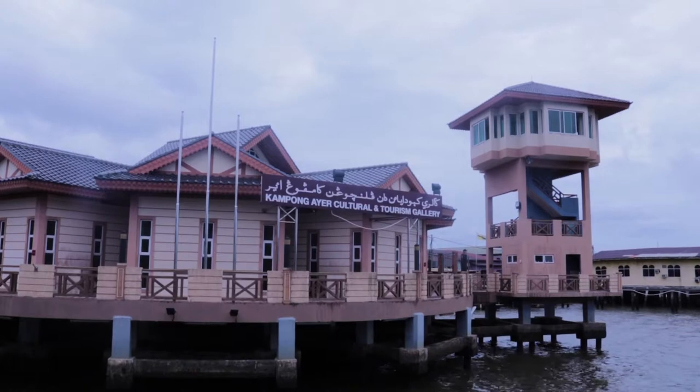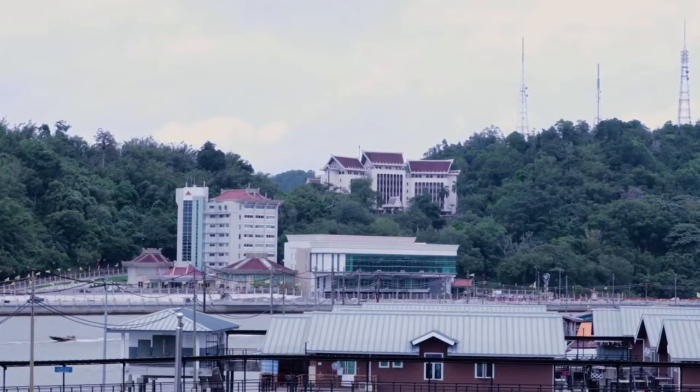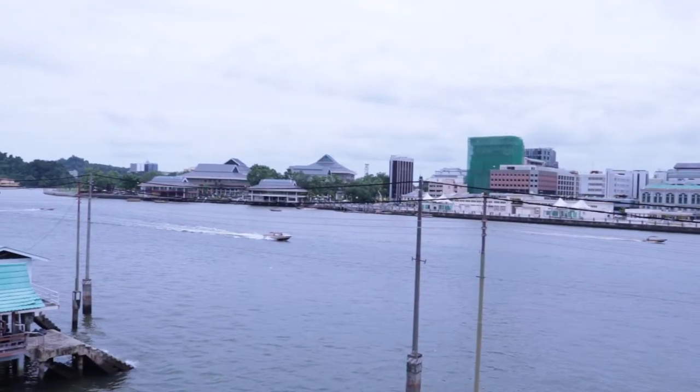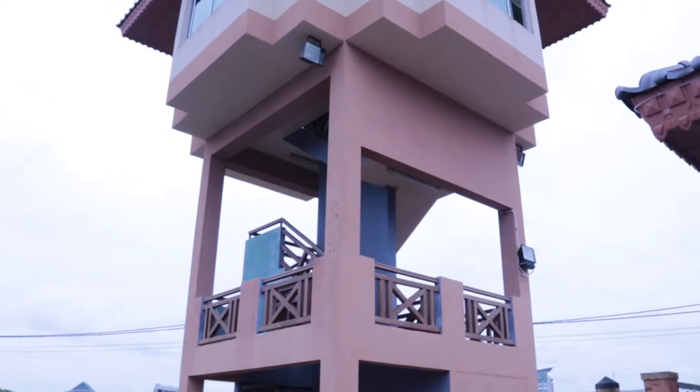Built within the gallery is an observation tower, which gives a breathtaking view of the water village and the capital city, Bandar Seri Begawan. Famous landmarks and tourist attractions can be easily identified using marked photographs at the tower.